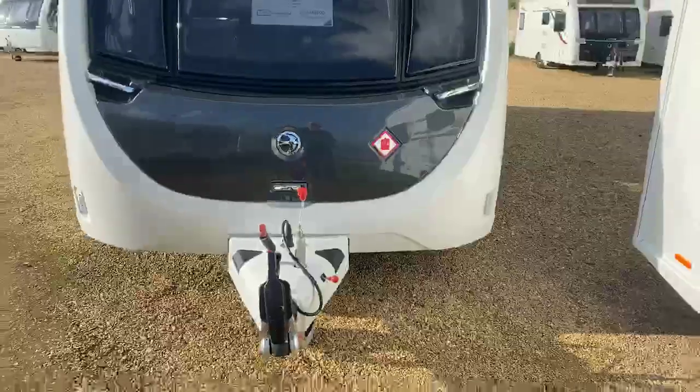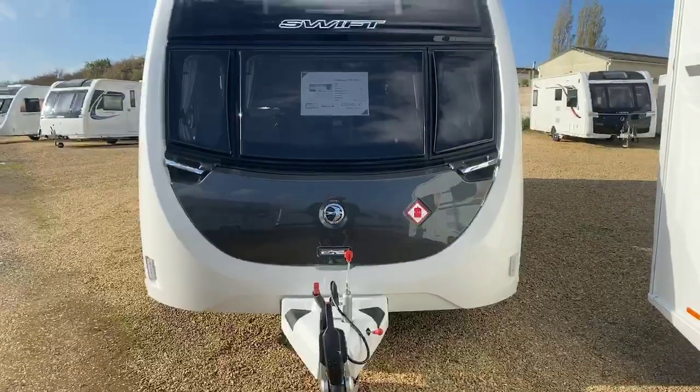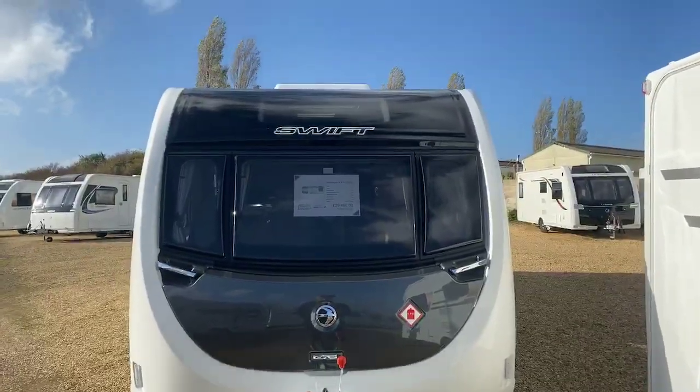We're just about to take you on a short walk-around tour of a new stock item that's come in recently — the Challenger X 835 2021 model. It's a fantastic, well-specced eight-foot-wide caravan on a twin axle with a rear transverse island bed and a centre bathroom.